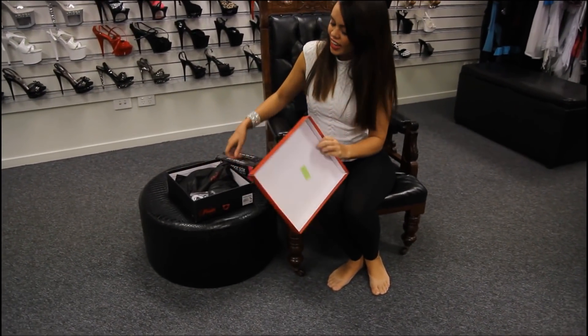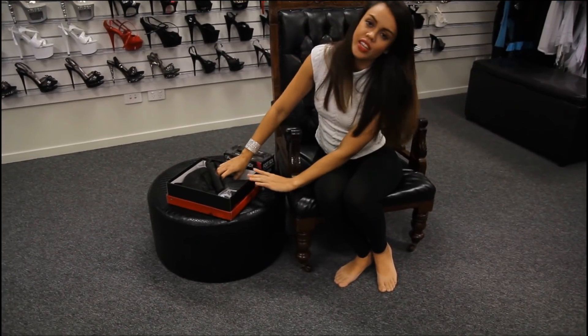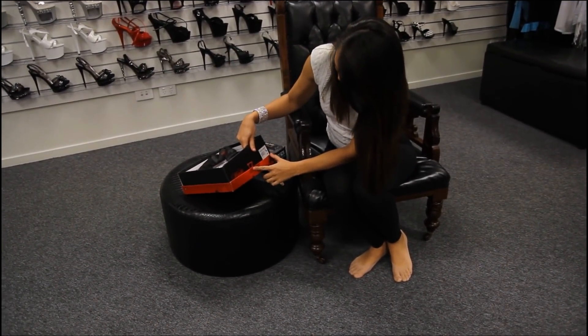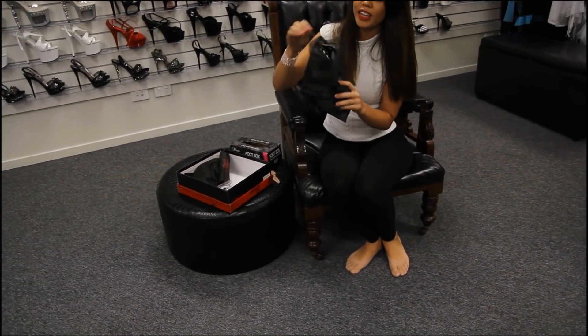Hi, it's Alexis here today at Shoes of Hollywood again and I'm going to try on these new shoes. These are the 7-inch stiletto pleasers and there's something special about these.